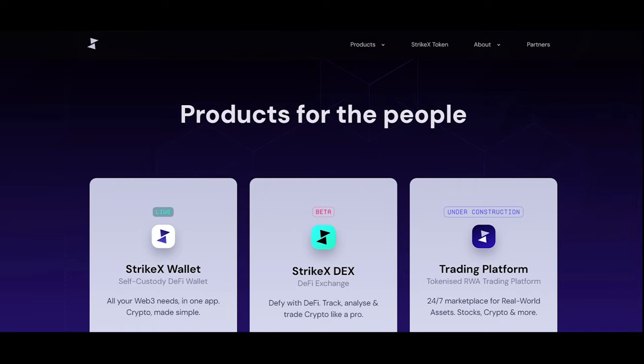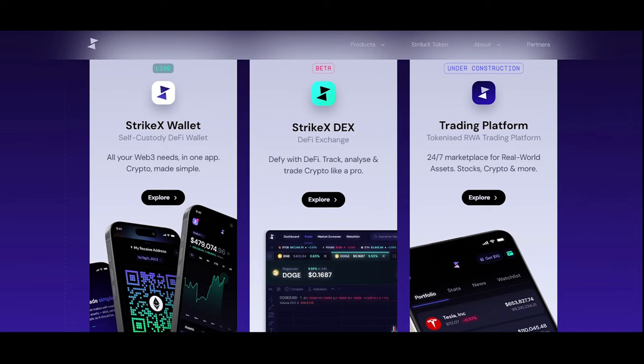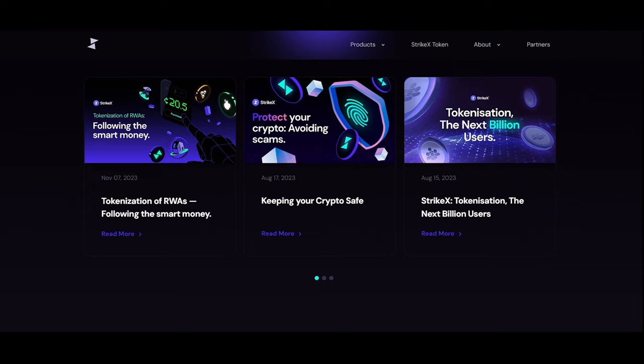Lastly, we have StrikeX — it offers a decentralized derivatives exchange, potentially including RWA derivatives. StrikeX is a blockchain-powered hybrid ecosystem of interoperable CeFi and DeFi solutions, harnessing tokenization technologies for the next generation of financial markets.